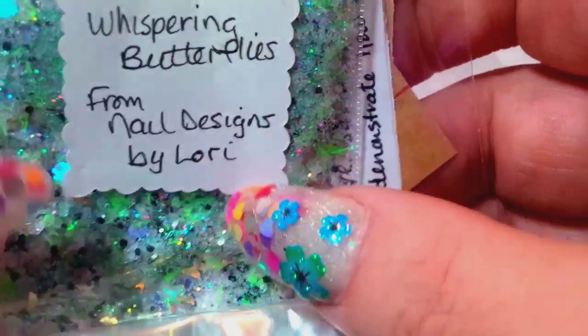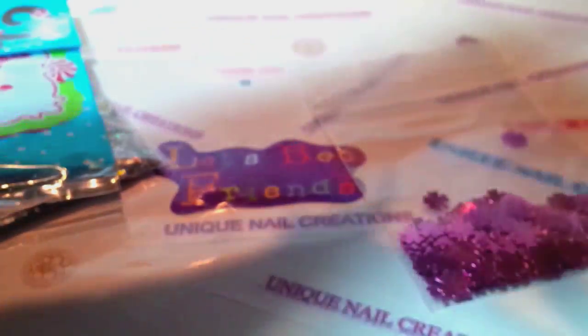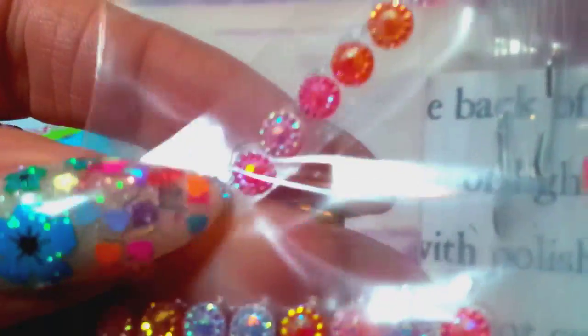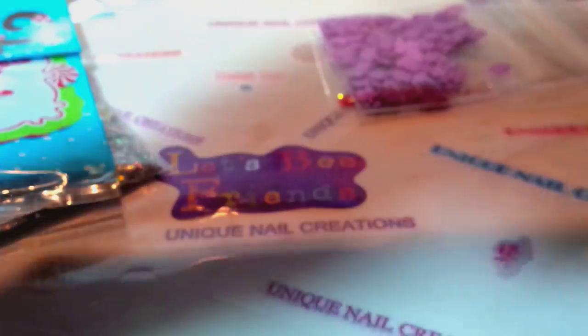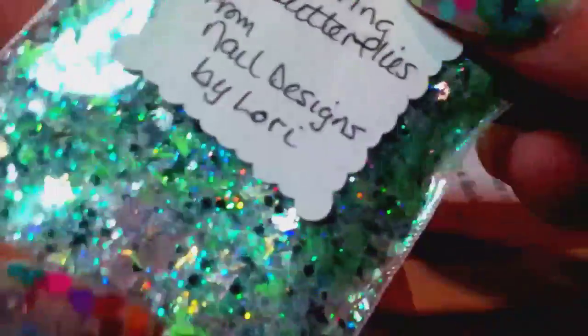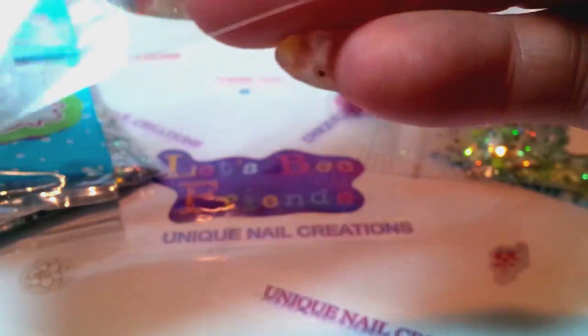She's a nail tech too so she does tutorials and stuff. She sent some sticky-back nail art — we got some clovers that are like a metallic purple. And this mix is beautiful. I know I've said it in my last video but I'm really digging green, and this one is beautiful — it's green with black and silver, it's got green butterflies. She calls it 'Whispering Butterflies' — that's a beautiful name.